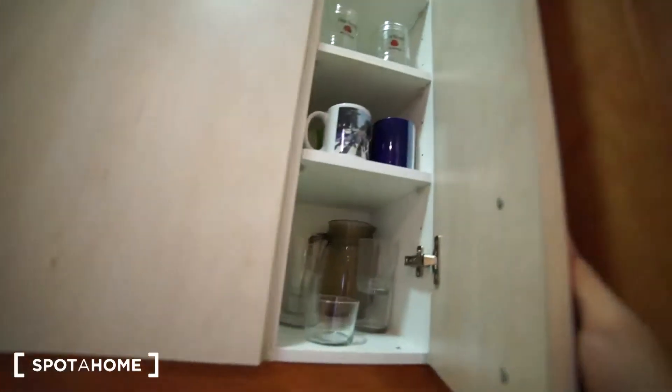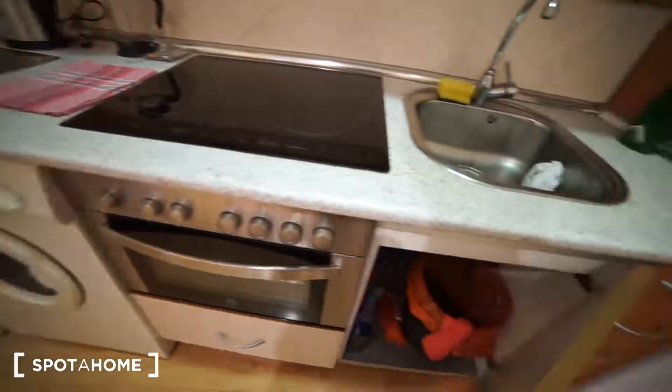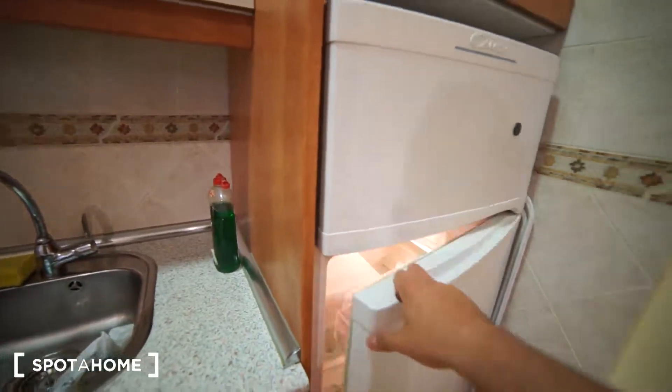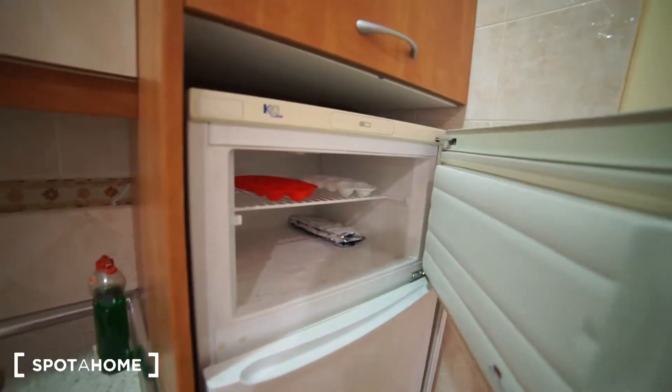We got some more space here — we got some cups and some cutlery, we got some drawers here. The fridge is here, we got a fridge and the freezer of course, that's right here.